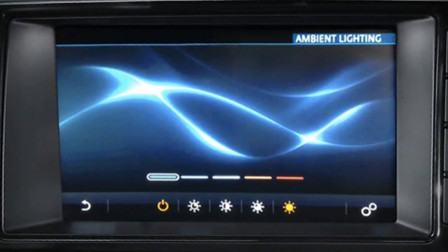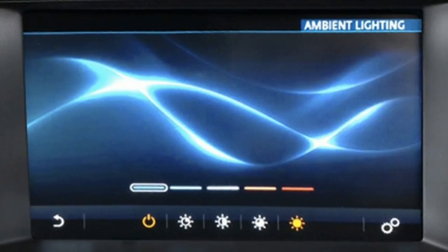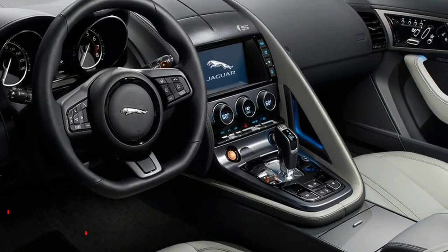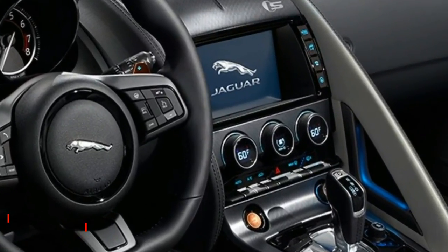Choose the lighting color to suit your mood or style with optional configurable ambient lighting. Select Phosphor Blue, Pale Blue, White, Pearl, or Red. The lighting automatically turns to red when dynamic mode is engaged.